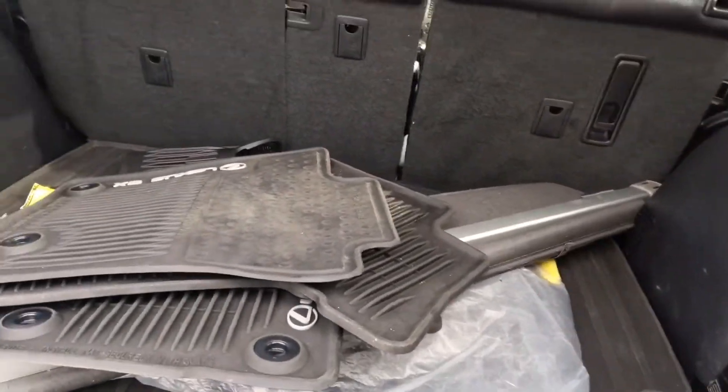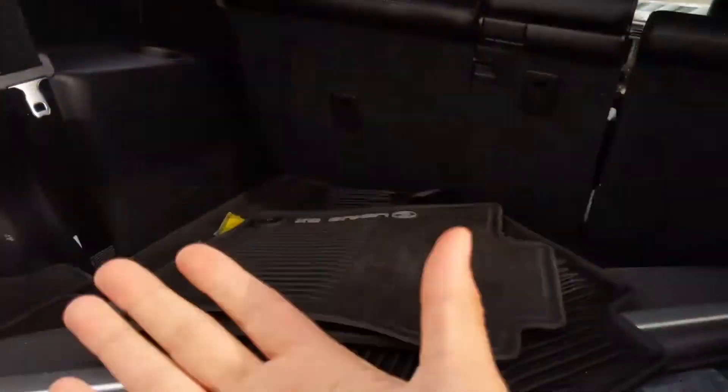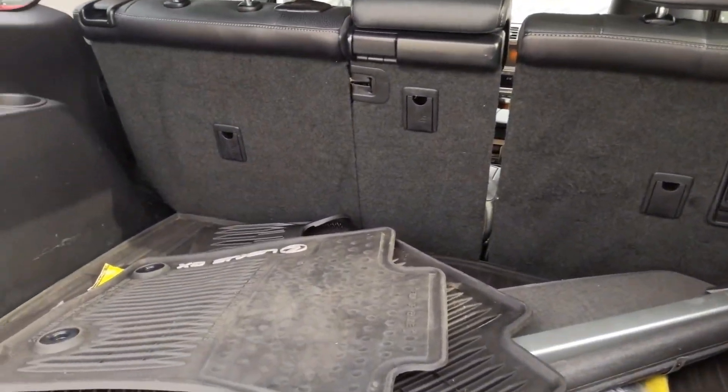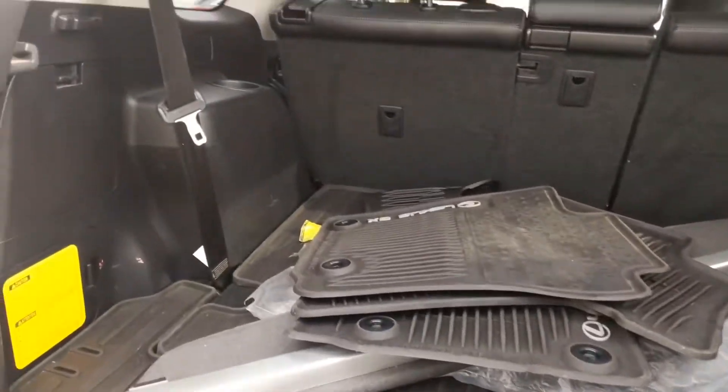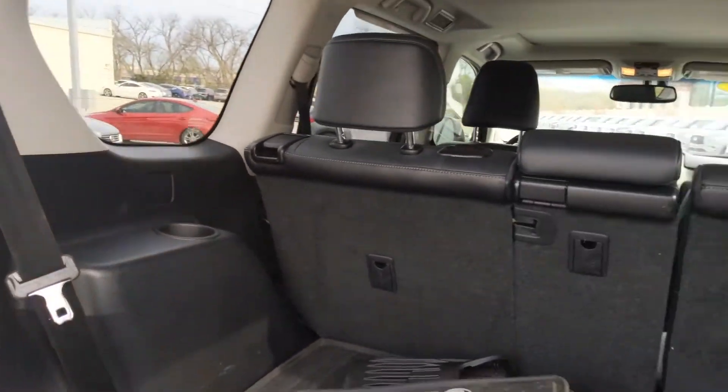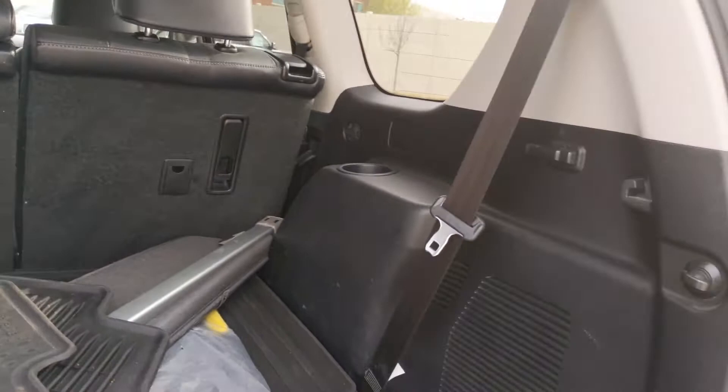Our doors are still open for business, of course. We'll do whatever it takes to get this vehicle out to you, or if you still feel comfortable coming in, we're sanitizing our stations and work area often so that people can feel comfortable and safe as they come into our building.